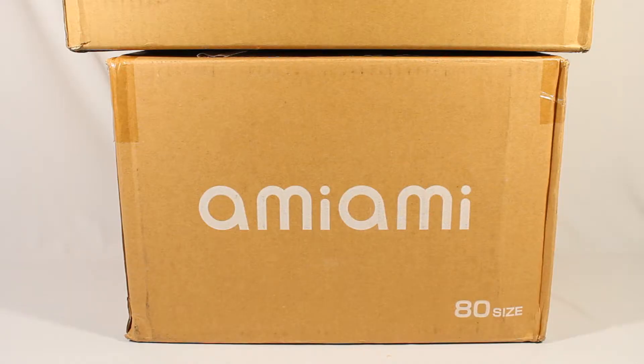Welcome everyone. Today's video will be an anime merchandise haul from AmiAmi. As you can see I have two boxes, so I just want to show you guys what I have. Let's get started.